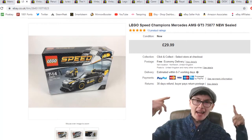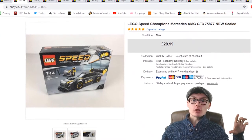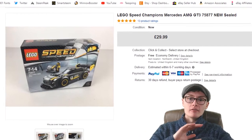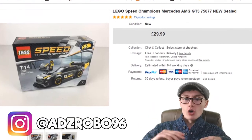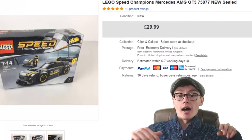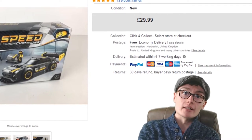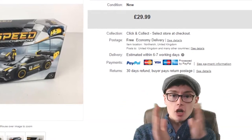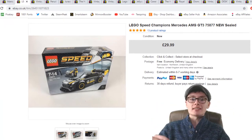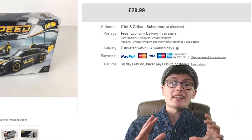Ladies and gentlemen, today I have a bumper main store sales update for you. I've not done a sales update on the main store in possibly two or three weeks. There was tons of stuff I wanted to share, mainly in the range of about £20 to £35, though there are a couple of items higher and lower than that. I've got 20 sales to share with you today instead of the usual 10.